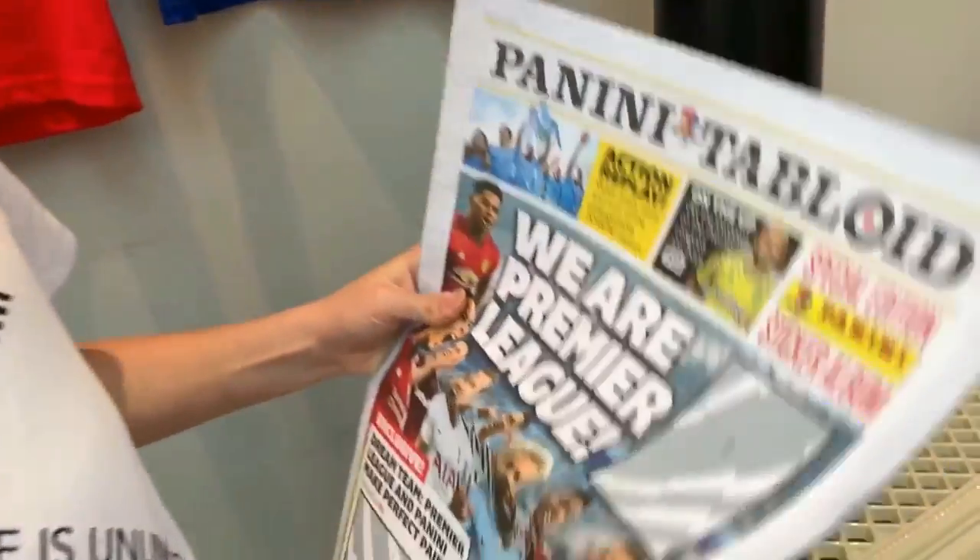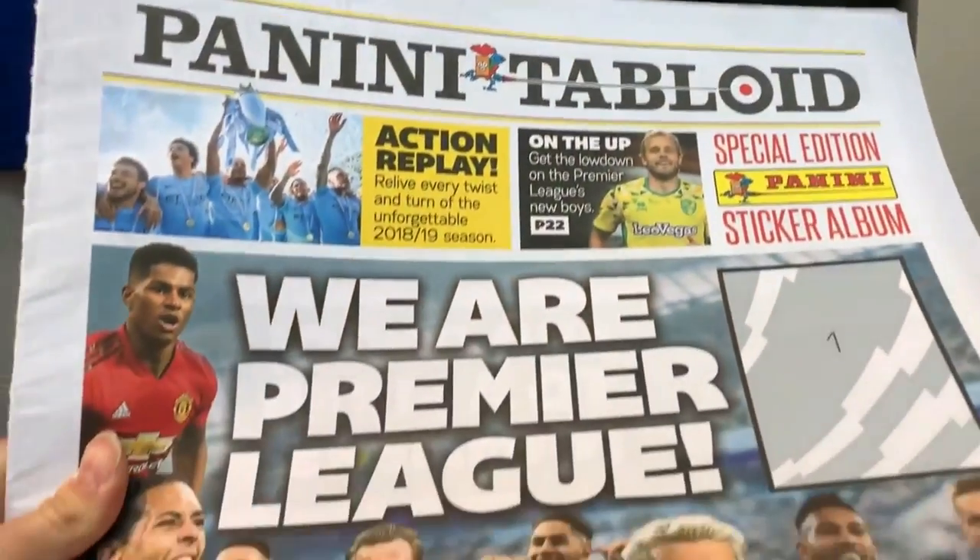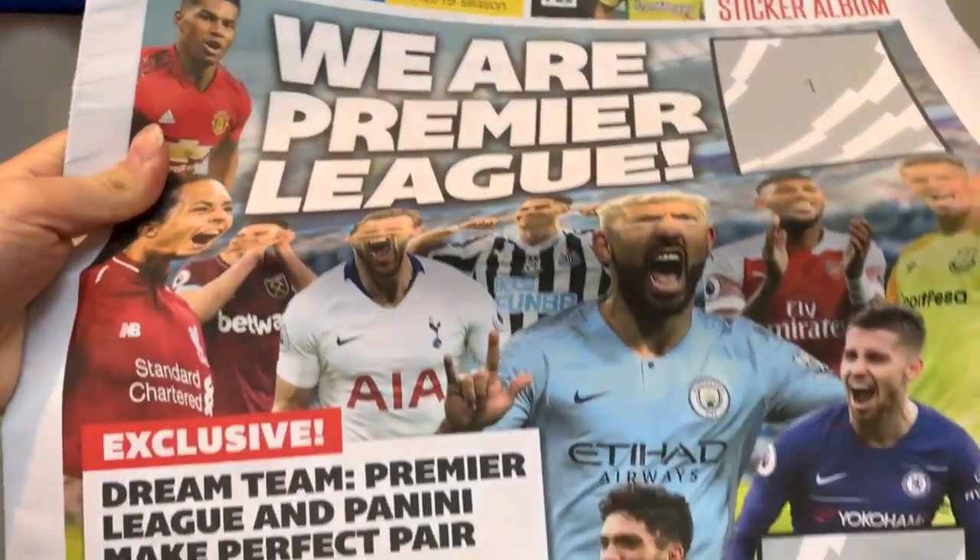Hey guys, Ronald Lewis here and today we've got a very, very special video indeed. We are reviewing the special edition sticker album by Panini as a retrospective from the 2018-19 season, and it is in a very special newspaper format.